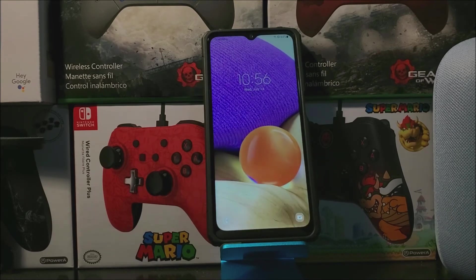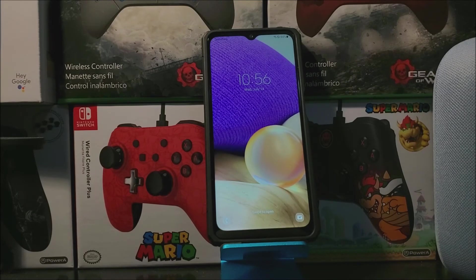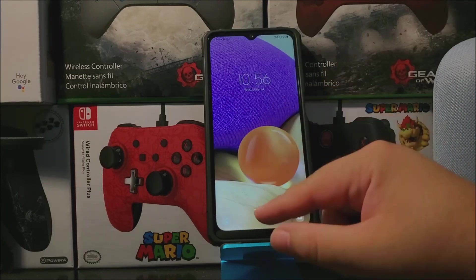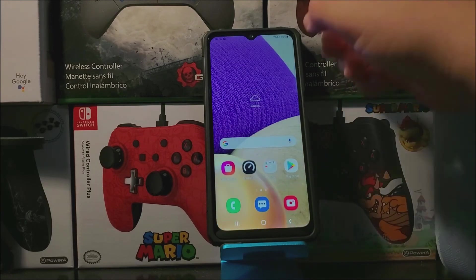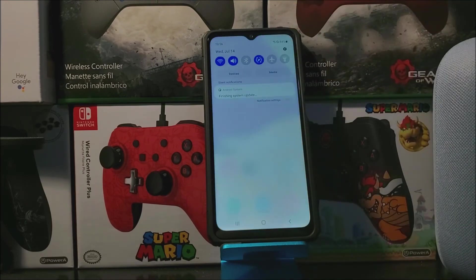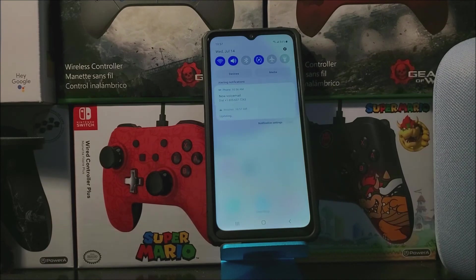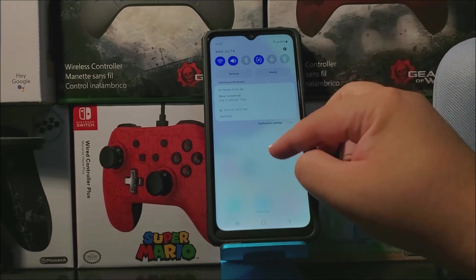Okay guys, we're back. We have successfully updated the Samsung Galaxy A32 5G from Metro by T-Mobile. Let's go ahead and lock the device. As you can see here we have notifications saying 'Finishing system updates,' so let's wait for that to finish. Okay guys, as you can see, it just finished.